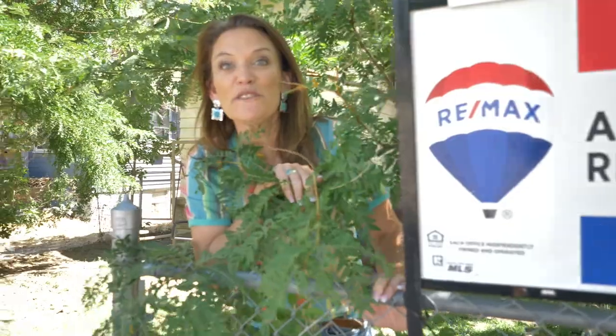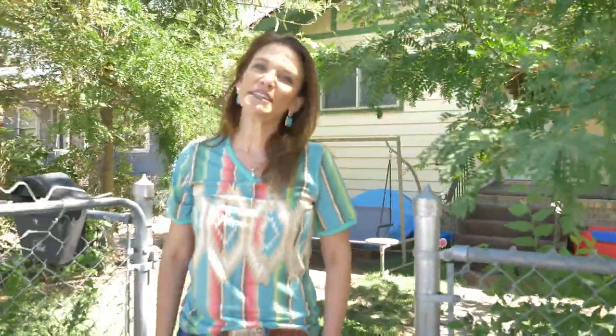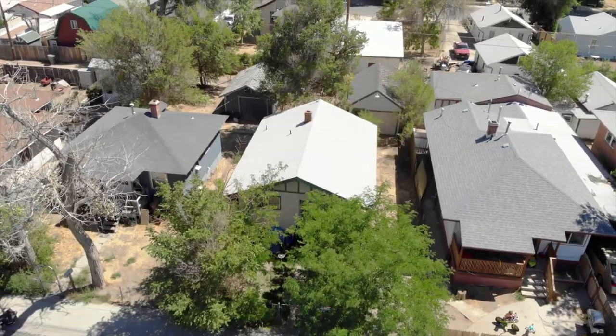Hey you guys, are you looking for a private yard? Well I found it for you! Hi, my name is Alicia Collins with Remax the Group and the Alicia Collins Real Estate Team, and today we're at 809 North Durbin.